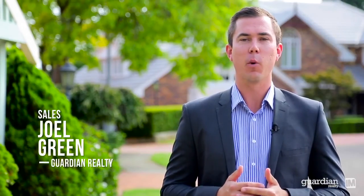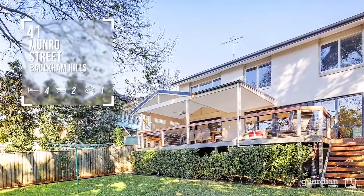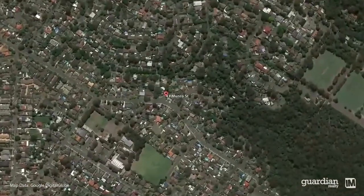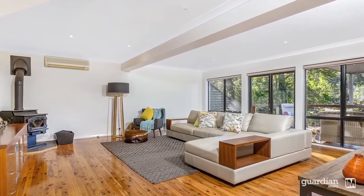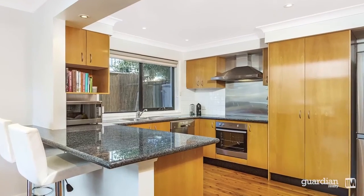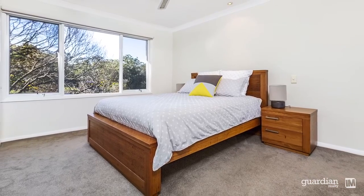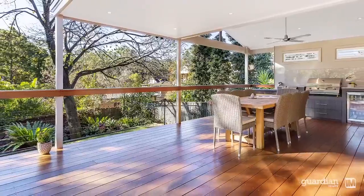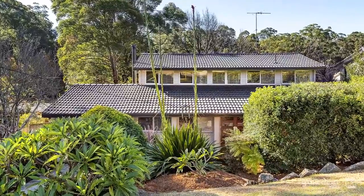Hi, I'm Joel Green from Guardian Realty and welcome to this beautiful home. The home offers a warm and welcoming layout that is characterised by plenty of natural light throughout. The layout of the residence has been thoughtfully designed to blend functionality and form. For those with a meticulous attention to detail, the finishing throughout will really make you sit up and take notice. But what you're really going to love is the thought that's gone into providing breakaway spaces where you can sit back and relax.